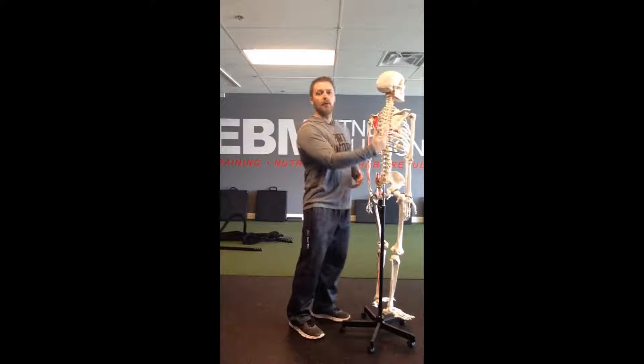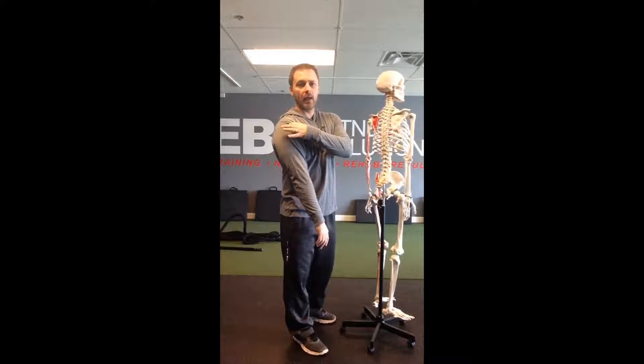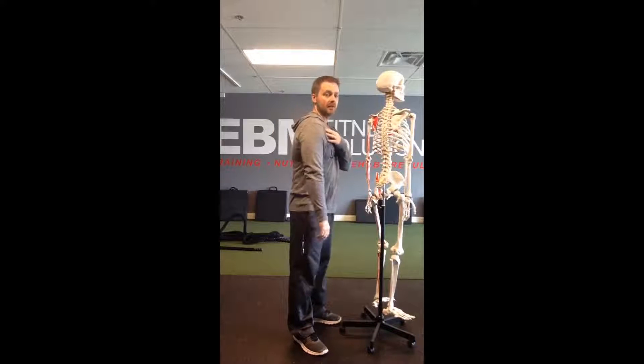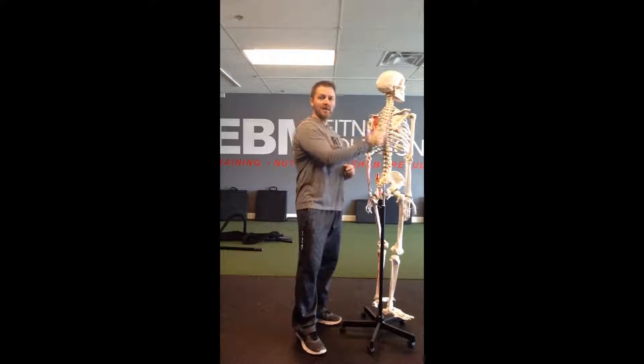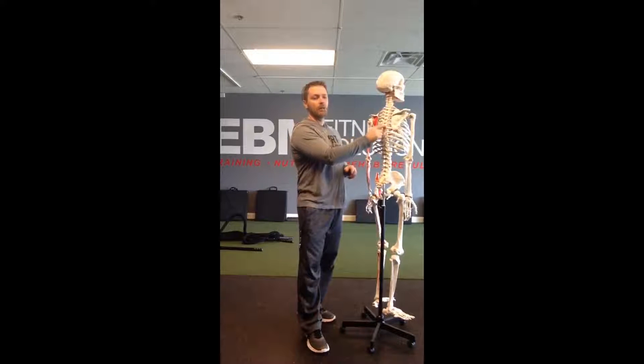As the thoracic spine slowly moves forward, it impacts a lot of other things. Your ribs come off the thoracic spine, so it impacts rib position. Your shoulder blade sits on top of the ribs, so it impacts shoulder blade position. At the end of the shoulder blade is the socket where the arm meets up for the shoulder joint, and it impacts that relationship too. If you address things on the periphery but never come back to address the spine, you will never truly resolve the issue. Start at the spine and work your way out towards the extremities — you have to improve thoracic mobility.